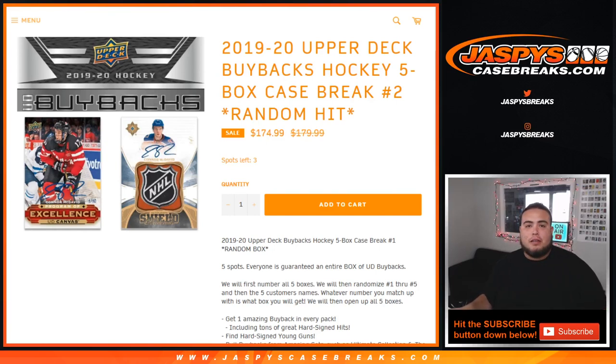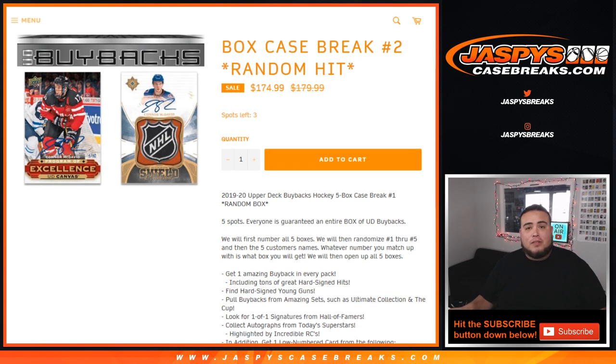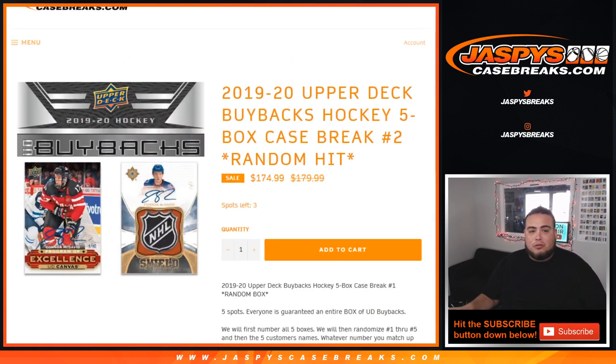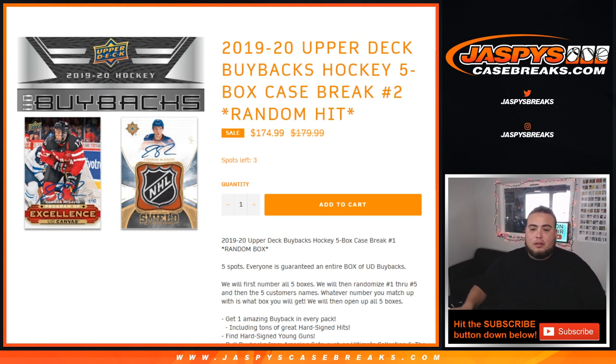What's up everybody, Jazzy over at JazbyCaseBreaks.com here. New release day for 2019-20 Upper Deck Buyback Hockey — it is a five box case break number one. There are five total spots and everybody is guaranteed a hit, which is an entire box of Upper Deck buybacks. Each box is guaranteed one amazing buyback in every pack, with hard-signed signatures and some really cool stuff including a McDavid shield opportunity.